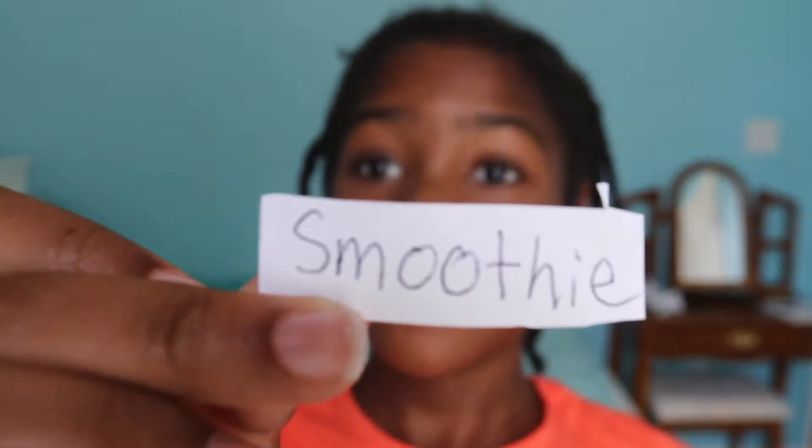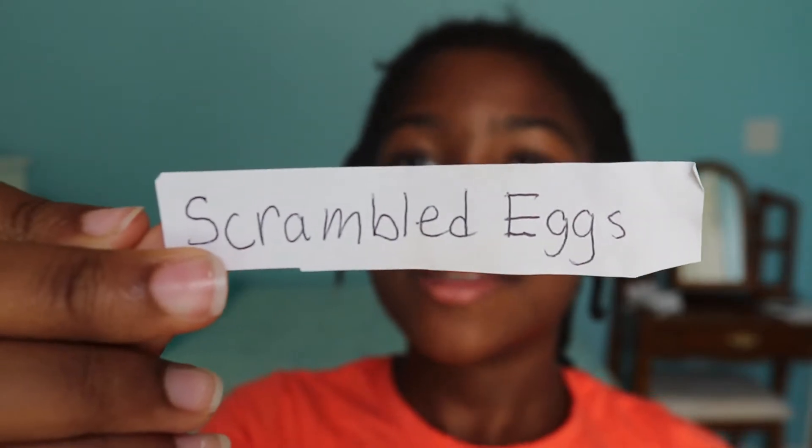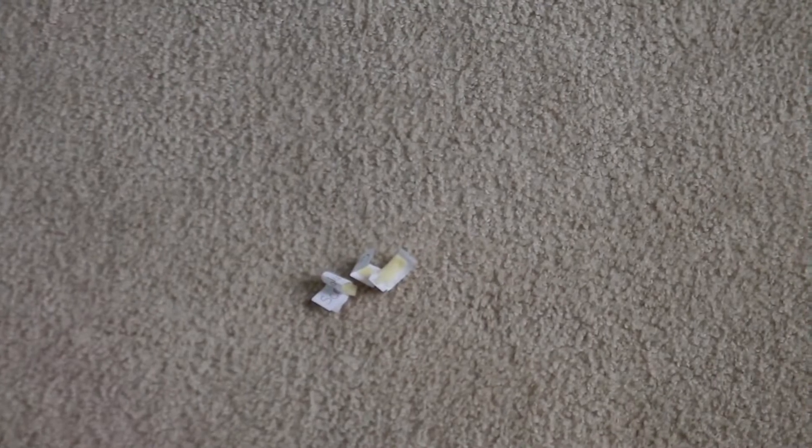It's breakfast time! My three options are a smoothie, carrots — which is a bad one — and scrambled eggs. The one I want the most is a smoothie because smoothies are so good and they're just a good way to start the day. So hopefully she picks a smoothie. Okay guys, it's time to let Hershey in — and she picked it! It's a smoothie, yay!